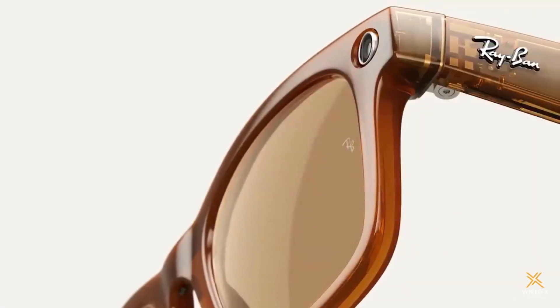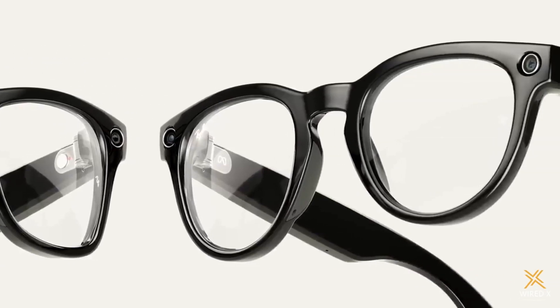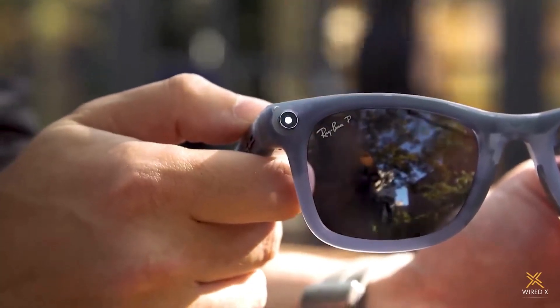With its latest fancy high-tech sunglasses, it really feels like META has done a complete overhaul of the platform. That means you're getting improved photography, upgraded audio, new water resistance, and even support for live streaming. And I have to say, I think they look better too.